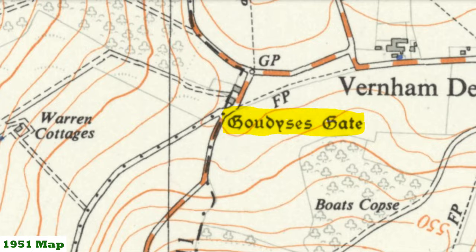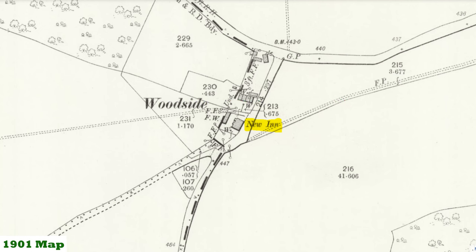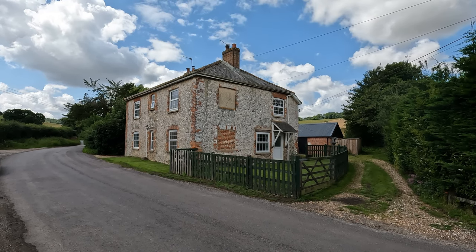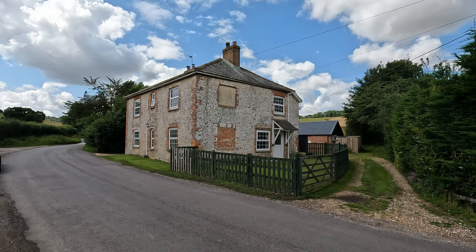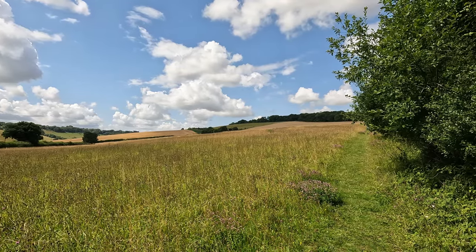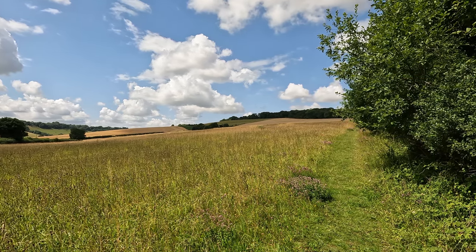Before we head back into Vernon Dean, which is over to the east, I'm going to do a little detour to the west to check out an Iron Age hill fort. I'm now at a place called Goodze's Gate — I'm not 100% sure how you pronounce that — and we're basically on the Hampshire-Wiltshire border. This house in front of me is called Woodside Cottages but it used to be a pub called the New Inn. It certainly shows on an old map, and there is a record of a New Inn Woodside in the list of old Hampshire pubs. We need to follow a footpath that goes alongside the house heading westwards towards the Iron Age hill fort.